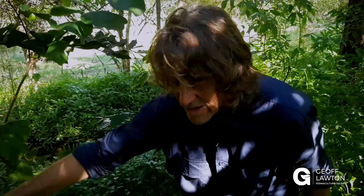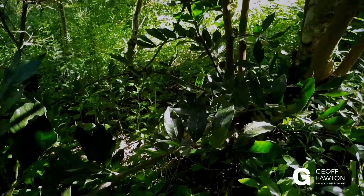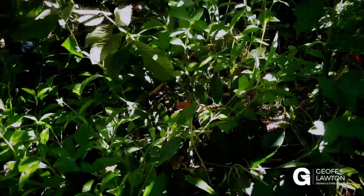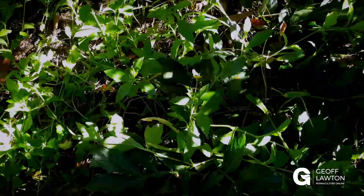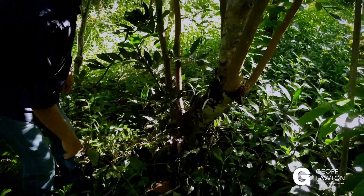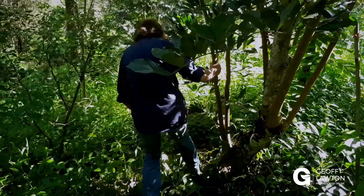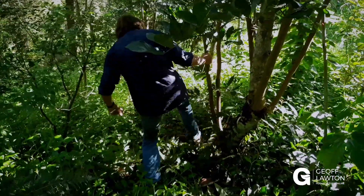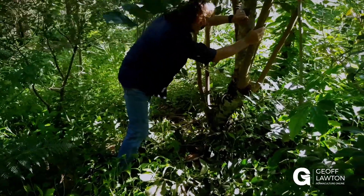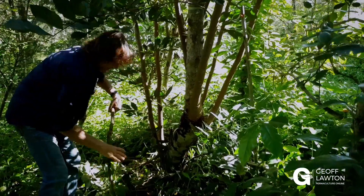The ground cover is replacing the herbicide as a biological control. Everywhere there's organic matter — I could break this branch off. I could kick it off and drop it down on the ground as mulch, add it into the ground cover. I could break these branches off and break them down to the ground, because this is a support species that I can use and add organic matter to the soil.